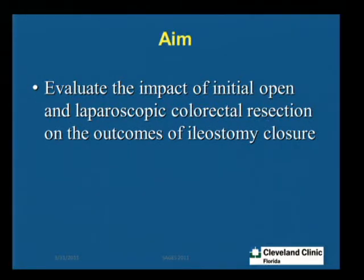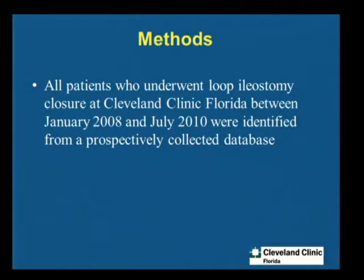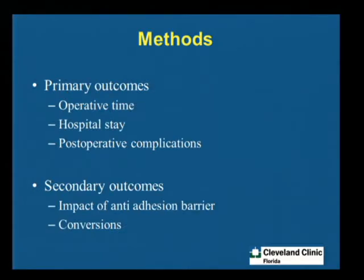The aim of our study was to see if there's a difference between the laparoscopic versus open group when we do the loop ileostomy closure — if the outcomes are any different between the two groups. All patients who underwent loop ileostomy at Cleveland Clinic, Florida between January 2008 and July 2010 were identified from a prospectively collected database, and we had around 351 patients. We looked at primary outcomes which included operative time, hospital stay, post-op complications, and secondary outcomes including adhesions, the impact of use of Seprafilm, and conversion rates in the two groups.